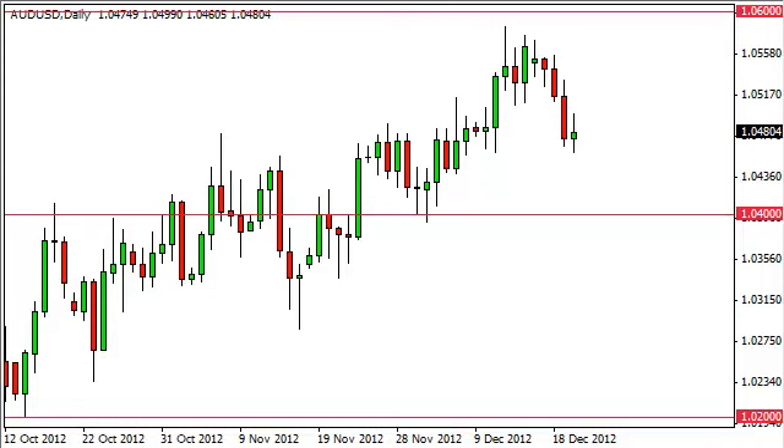Aussie dollar daily forecast December 21st, fxempire.com. The Australian dollar pair went back and forth during the Thursday session as the 1.05 level just above continues to offer resistance. However, we see quite a bit of support all the way down to the 1.04 and 1.03 levels. So this is essentially a one-way trade — we will either buy, or we will wait until we see enough support in order to buy this market.